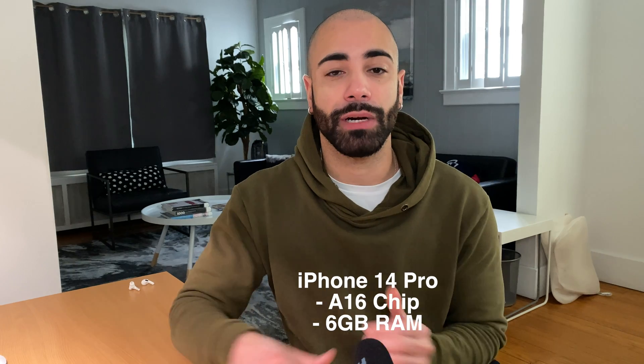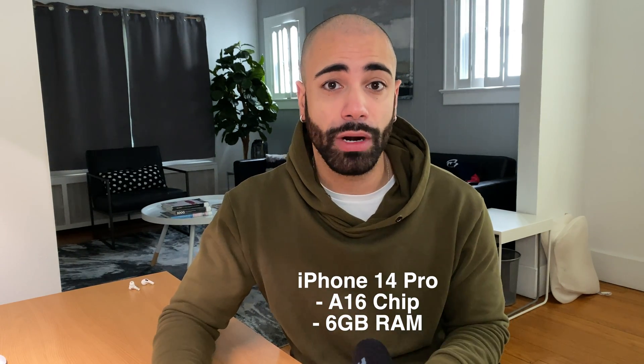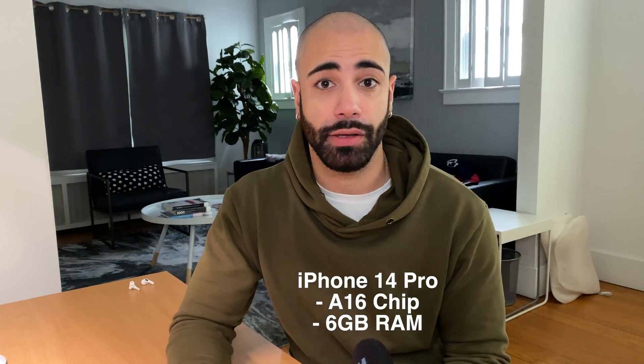The biggest difference is going to be going from the iPhone 13 to the iPhone 14 Pro. These devices are going to get the updated A16 chip, which is expected to be much faster, and you're also going to be getting 6 gigabytes of RAM across the board, so you'll be able to do multitasking and run a bunch of apps in the background without them falling off on you.